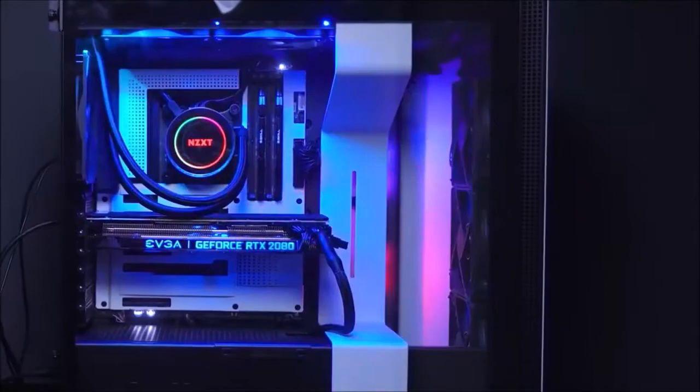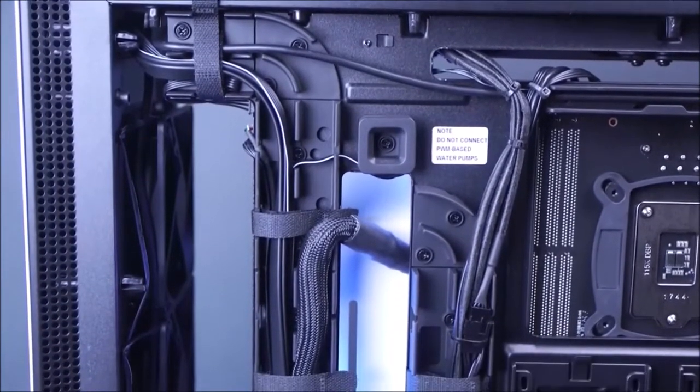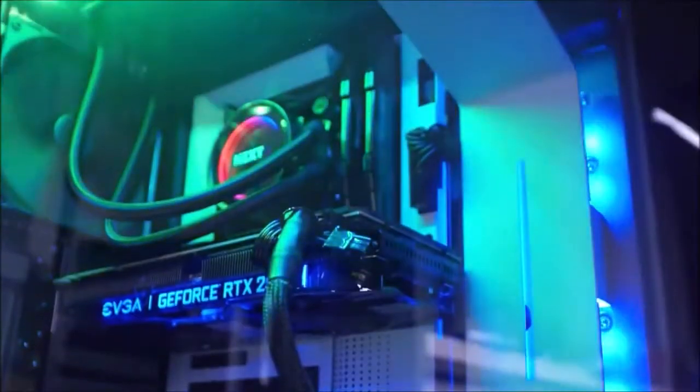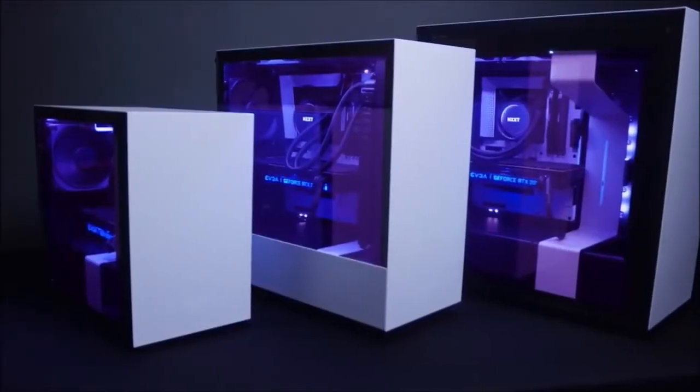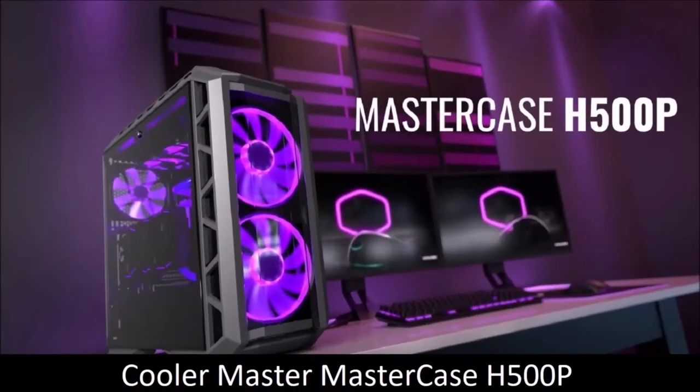But the real star of the show is the cable management system on the back of the case. Four different cable routing channels with integrated cable ties make the process of channeling and hiding your cables effortless and extremely satisfying. The H710i is rather expensive compared to run-of-the-mill cases, but it is nevertheless the case that offers you the best bang for your buck.